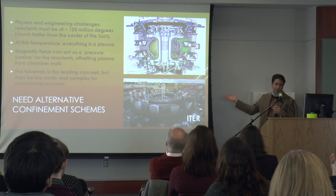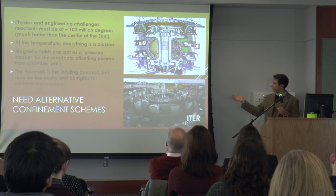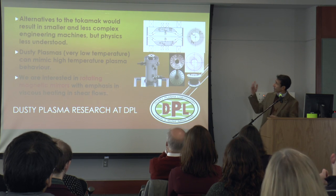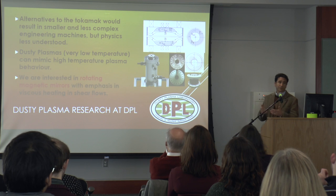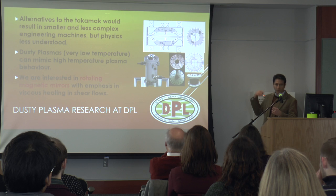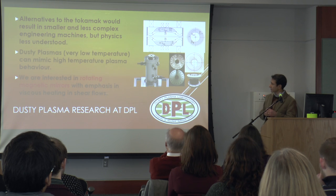There are big experiments, one in particular, that will show fusion energy. But we need alternatives. So in my laboratory, we're investigating alternative concepts for confinement at those temperatures using something called the magnetic rotating mirror, where the plasma rotates extremely fast — supersonically.